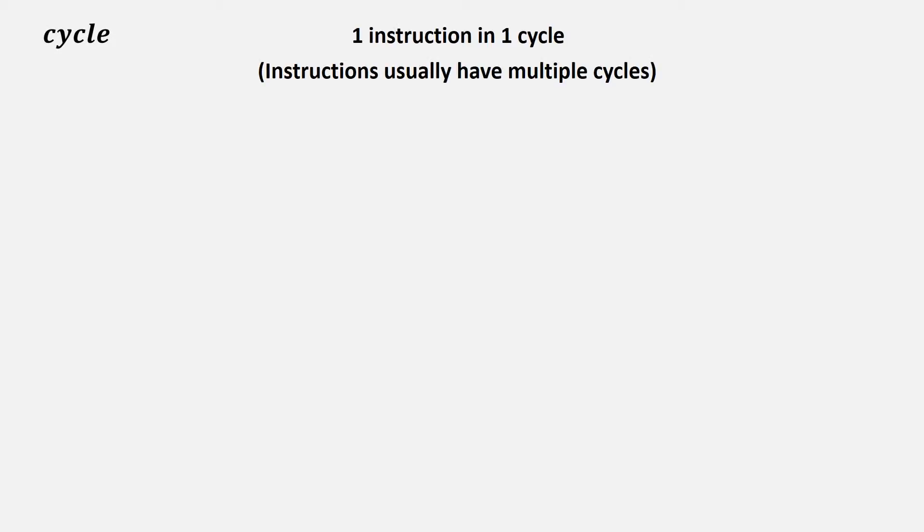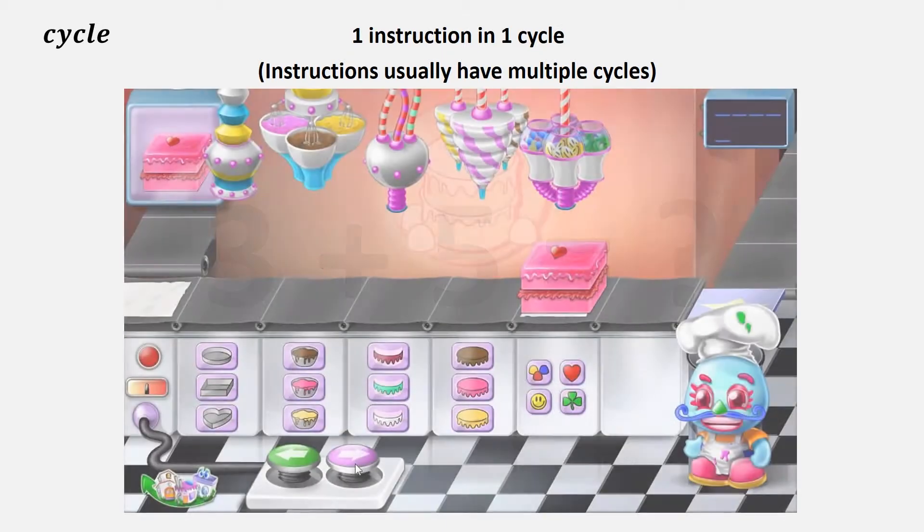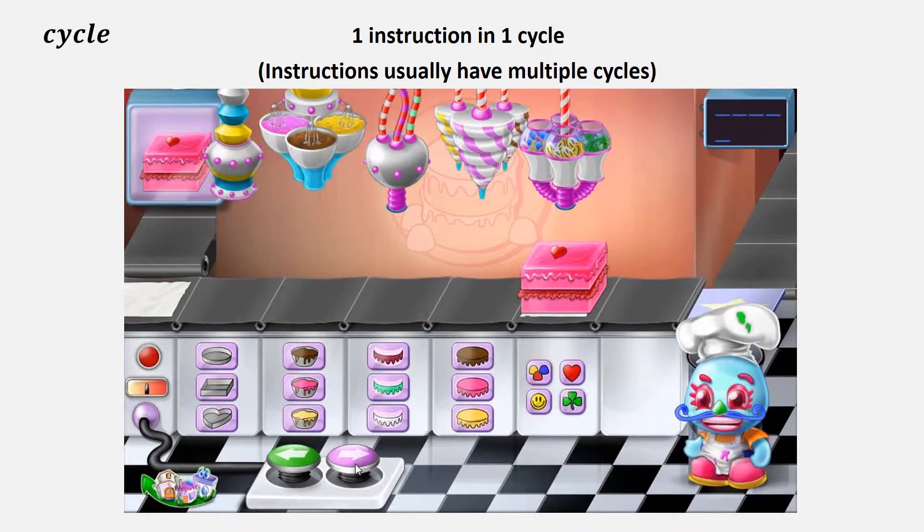But what happens in one cycle? Generally, the processor computes an instruction within a cycle — for instance, the addition of two numbers and the storing of the result in a location. In one instruction execution cycle, the processor goes through the five-step process of fetch, decode, execute, memory, and write back.